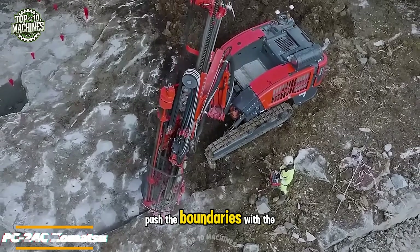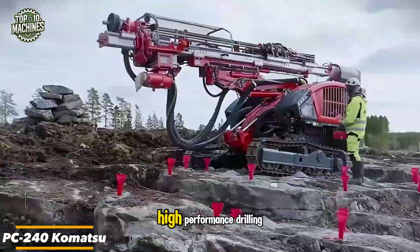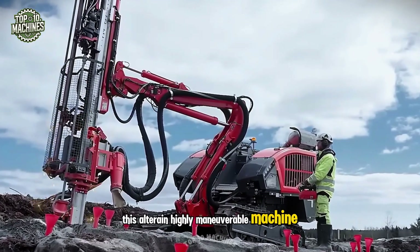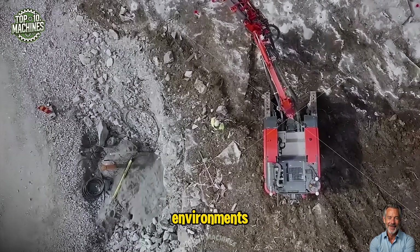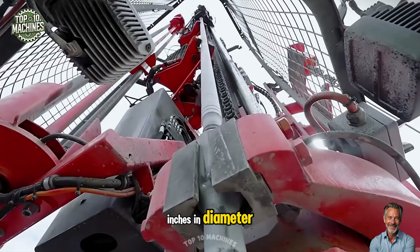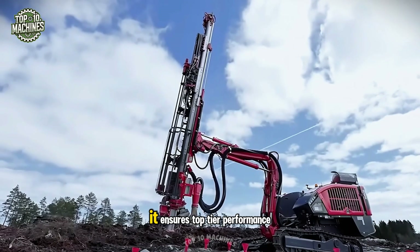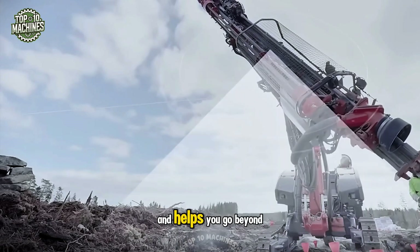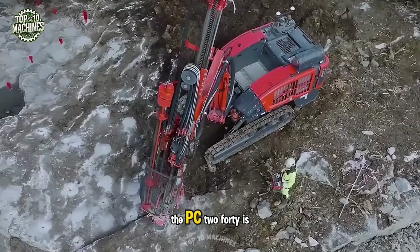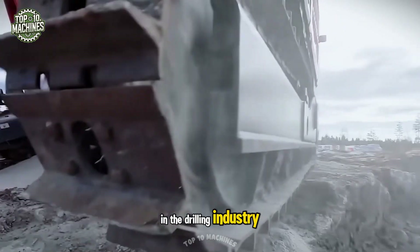Push the boundaries with the Dino model PC 240 Komatsu — your next step into high-performance drilling. This all-terrain, highly maneuverable machine is built for the toughest environments, delivering precise drilling for holes between two and three inches in diameter. Engineered for maximum stability and mobility, it ensures top-tier performance. With its power and reliability, the PC 240 is an essential tool for those aiming to lead in the drilling industry.